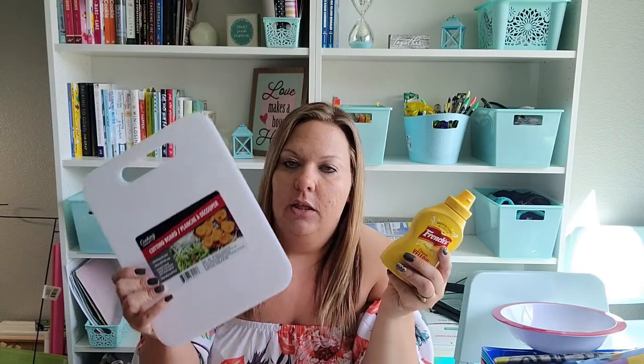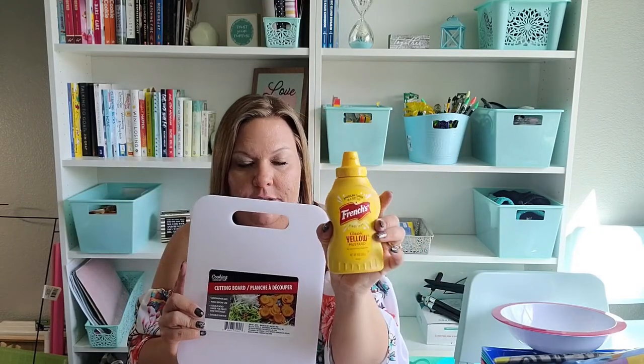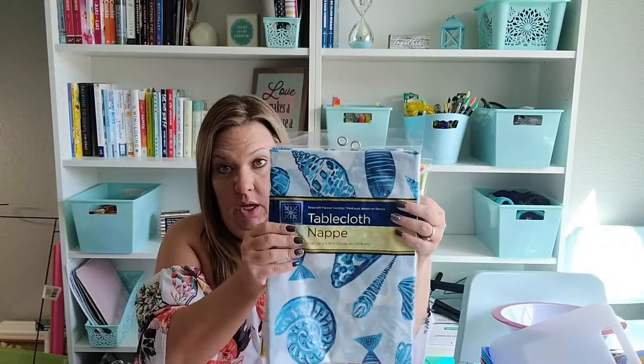I discussed the grill kit I made a couple of hauls back — please go back and watch that one. When putting it together, I realized I needed a cutting board since I got knives but nothing to cut on, so I grabbed a cutting board to add to it. I also didn't have any mustard, so I found the smaller French's mustard at Dollar Tree and grabbed that for the grill kit.